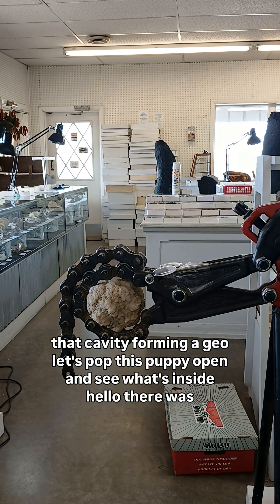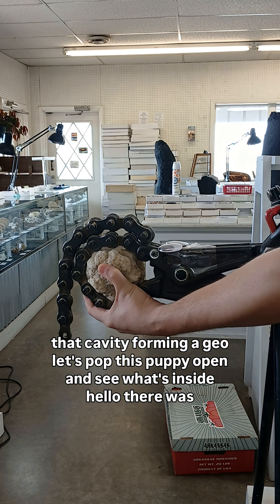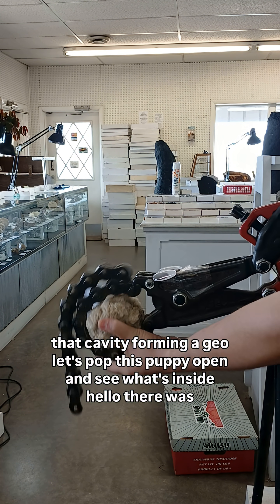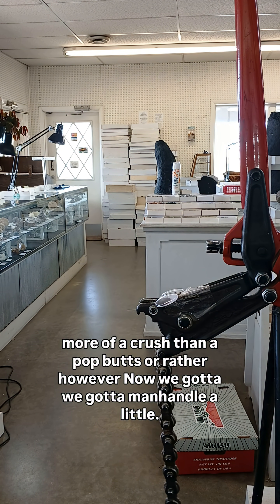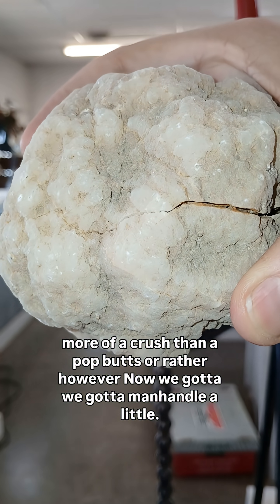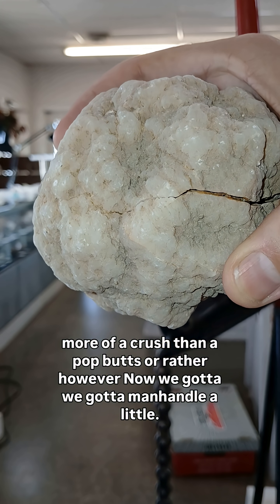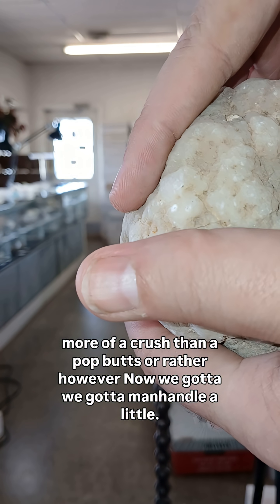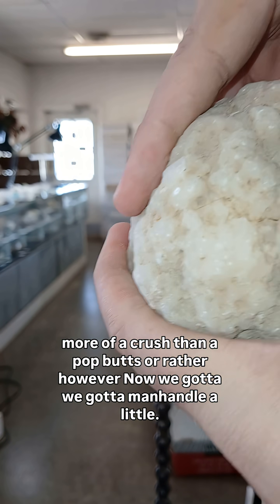So let's pop this puppy open and see what's inside. It's more of a crush than a pop — we gotta manhandle it a little.